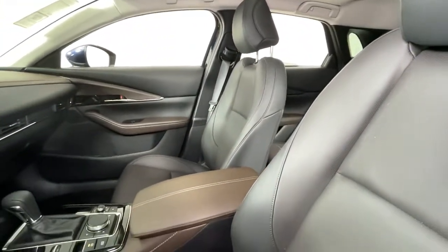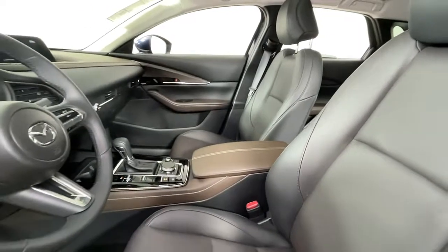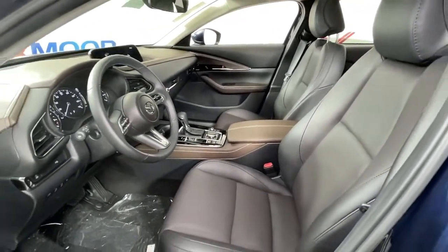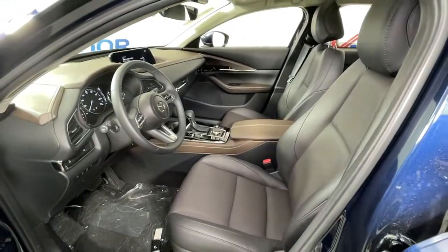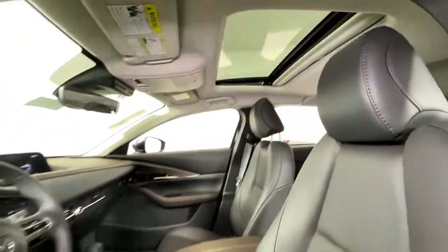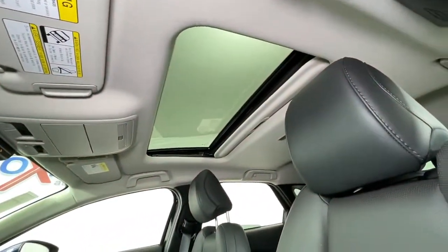These are just some of the great options this vehicle comes with: navigation system, keyless entry, sunroof/moonroof, all-wheel drive, power liftgate, electronic stability control, aluminum wheels, seat memory, intermittent wipers, trip computer.